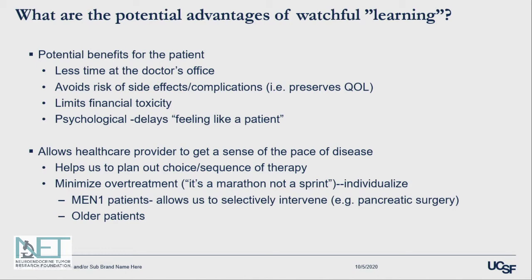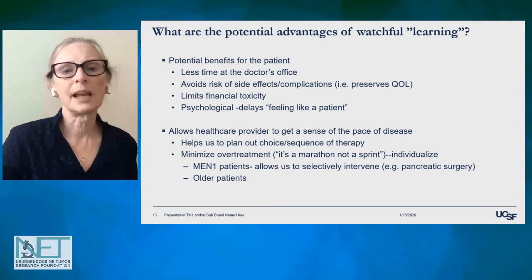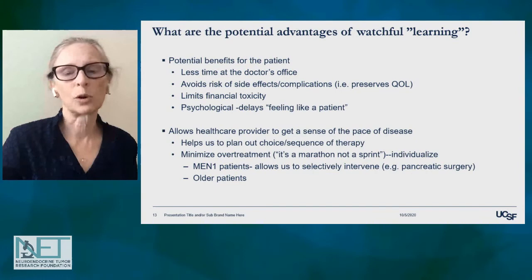From a provider standpoint, watchful learning gives us a better sense of the pace of disease over time. It can help us plan out our choice or sequence of therapy as we see on serial images how fast the tumor is growing. It allows us to minimize over-treatment — remember, in this field we often say it's a marathon, not a sprint when treating low-grade disease. This is especially valuable for MEN1 patients, and also for older patients where a slow-growing, asymptomatic tumor may warrant watching and waiting before starting therapy whose side effects could be more significant than the tumor itself.